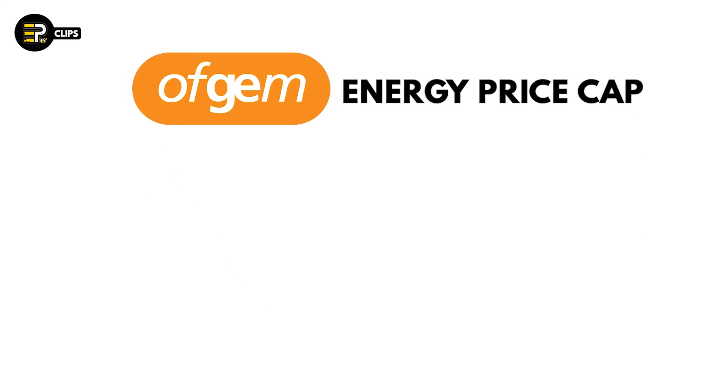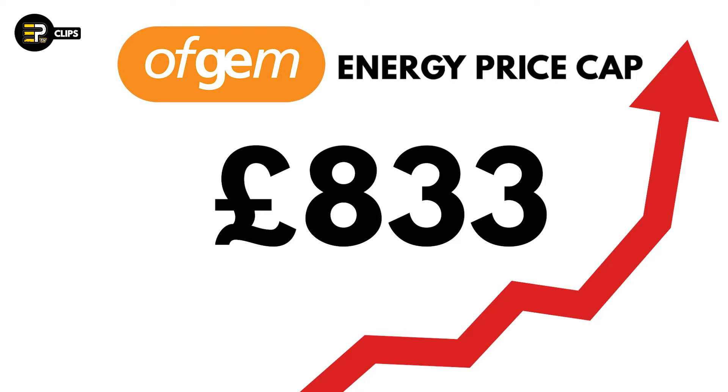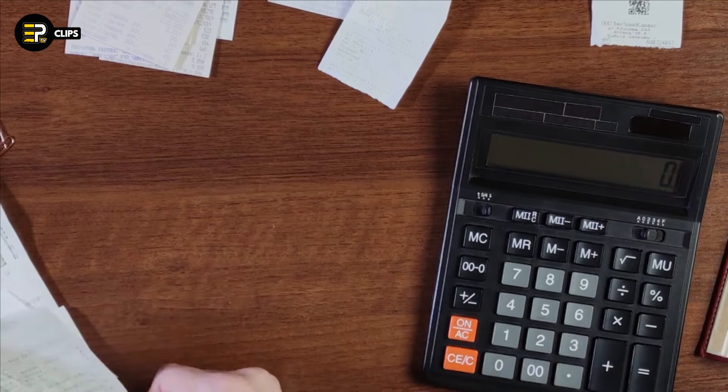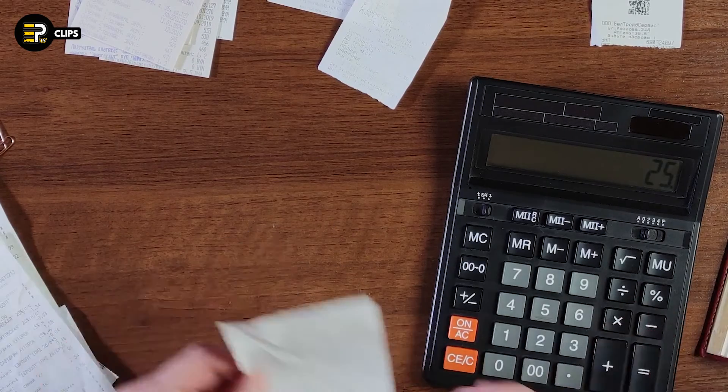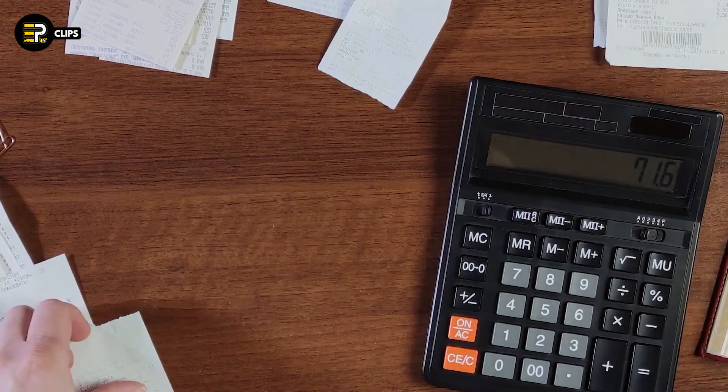The cap rose from £1,277 to a whopping £1,971. This represents a total annual rise of £833 for a typical household, an increase of 73% compared to just a year ago. Given the fact that these price rises have only just come in, it's currently impossible to calculate just how badly they're going to affect ordinary people in practice.